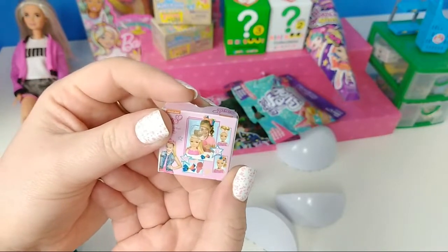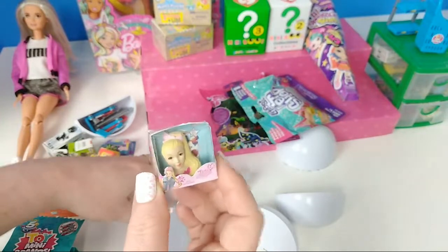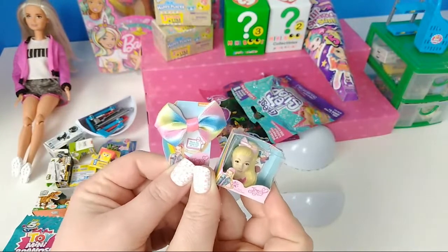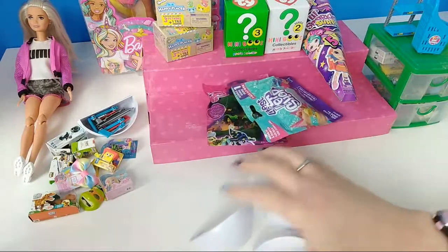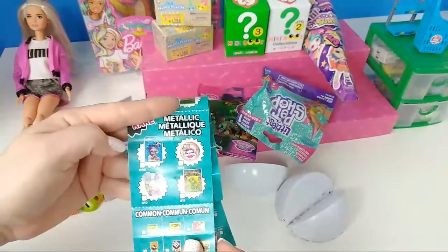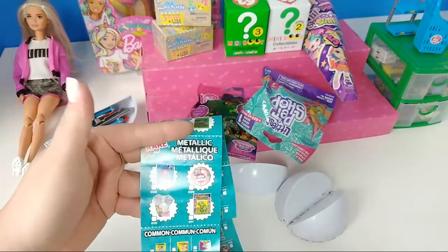This is a JoJo styling head. We also got the little JoJo bow, so now we have both JoJo items. I don't know if there's more, but we got these two JoJo items. Our store is going to be stocked. It looks like the rare ones — we did get one of the rares.